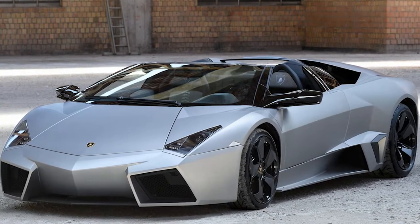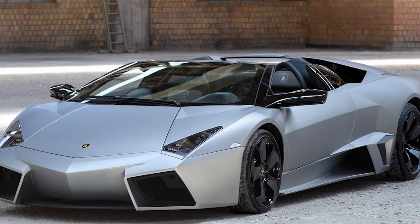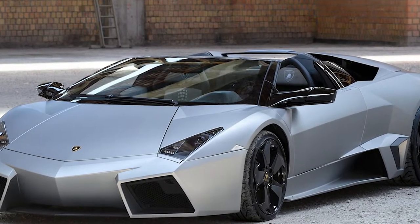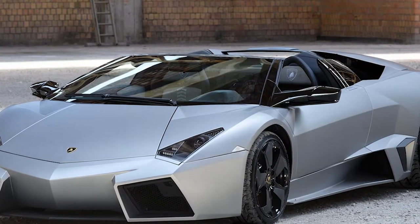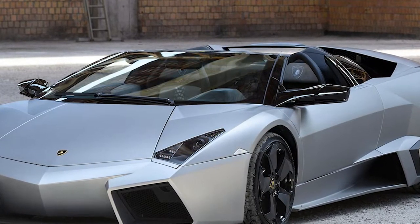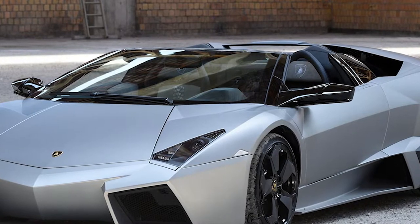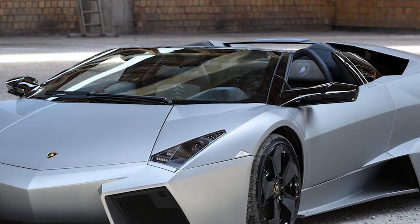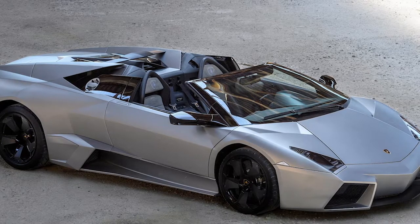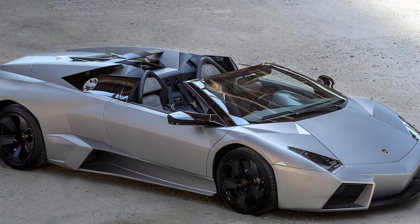Back in 2007, the Lamborghini Reventón was it. Up until that point, nothing looked like it — not just as far as Lamborghinis went, with maybe the exception of the Countach, but as far as everything went. The Reventón laid the groundwork for what would not only become the Lamborghini Aventador but for the brand's design ethos, which continues to this day.